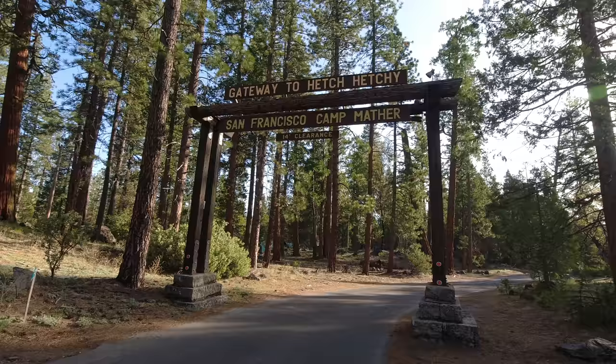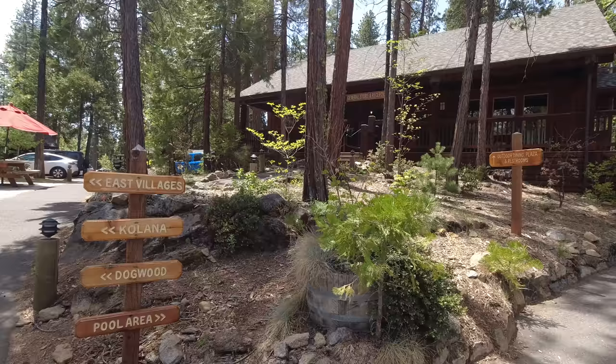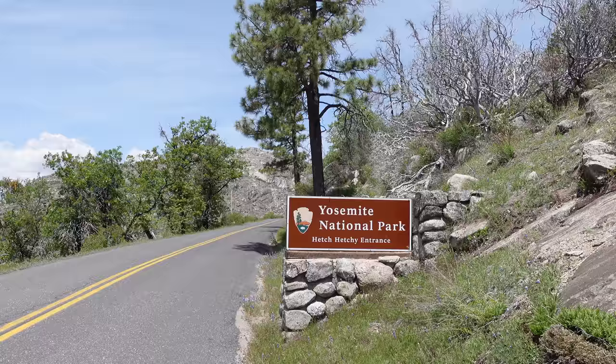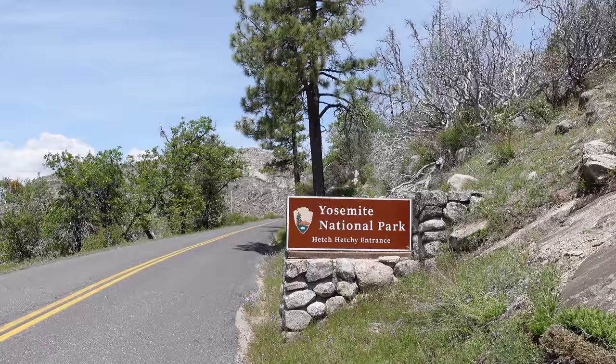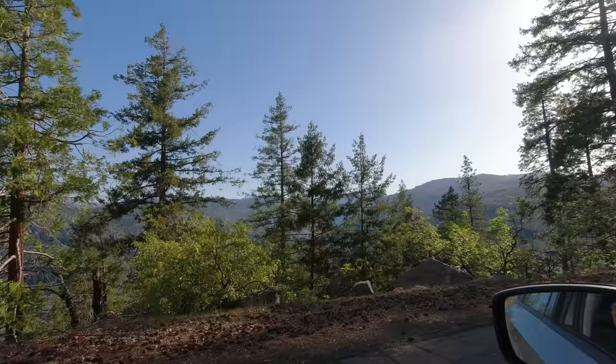Unlike the rest of Yosemite National Park, there is no camping aside from backpacker camping, or lodging in the Hetch Hetchy Valley, though right outside of the park you can find plenty of campsites and a couple of lodges. Another huge difference is you do not need a reservation to get in. You do still have to pay an entrance fee, and the road into Hetch Hetchy is only open from 8 a.m. to 5 p.m.